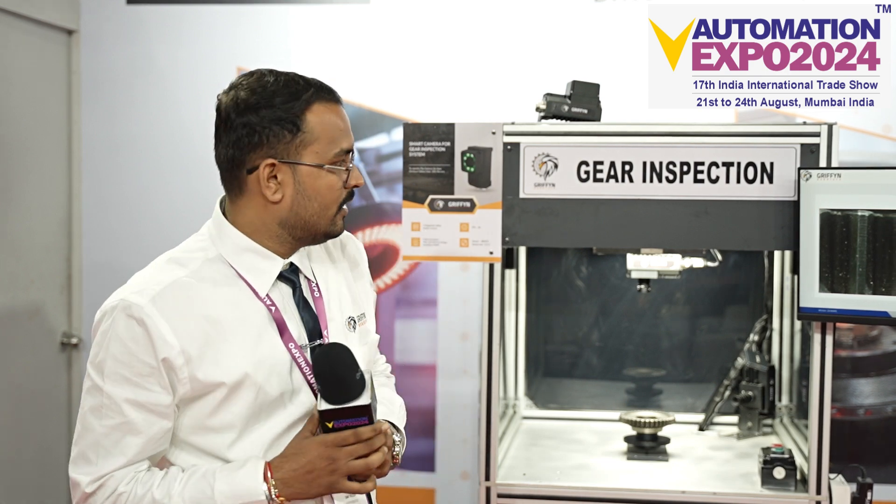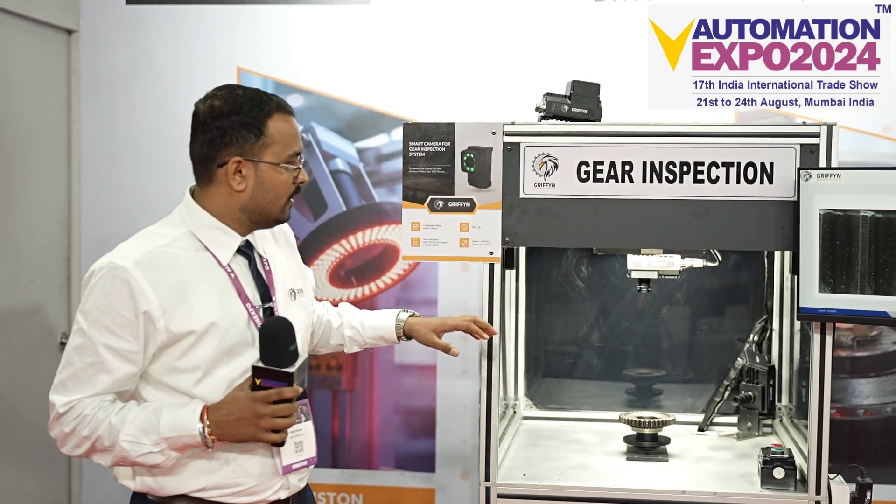About the capabilities and applications of the product — we have this beautiful gear inspection machine here, which is checking for the cosmetic defects of the component, where you get the chamfer, what we call as chattering marks. Any kind of anomaly which is present on the gear after machining can be inspected on this particular machine.